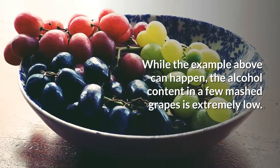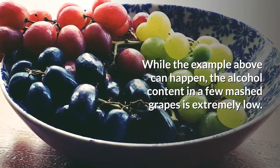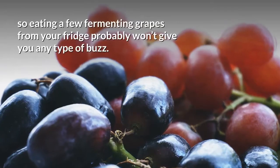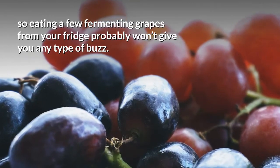Don't expect to get drunk from fermenting fruits in the fridge, though. While the example above can happen, the alcohol content in a few mashed grapes is extremely low. When making wine, for example, hundreds of grapes are used per bottle, so eating a few fermenting grapes from your fridge probably won't give you any type of buzz.